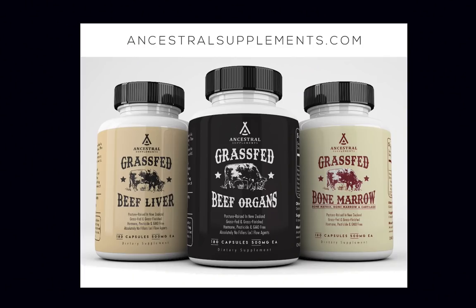This episode is brought to you by Ancestral Supplements. Our Native American ancestors believed that eating the organs from a healthy animal would support the health of the corresponding organ of the individual. Ancestral Supplements has a nose-to-tail product line of grass-fed liver, organs, bone marrow, and more, all in the convenience of a capsule. For more information or to buy any of their products, go to AncestralSupplements.com.